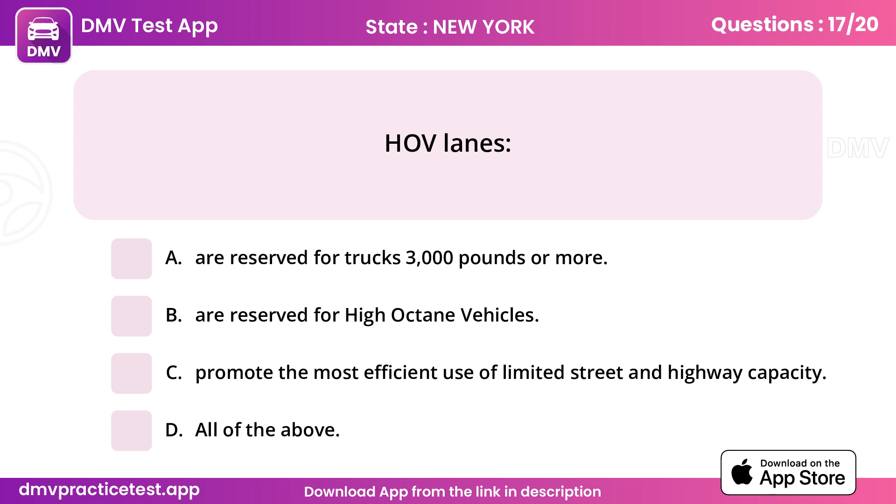Question 17. HOV lanes. Answer C: Promote the most efficient use of limited street and highway capacity.